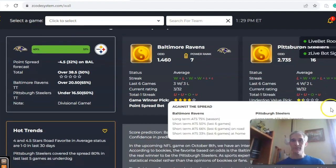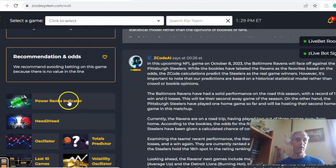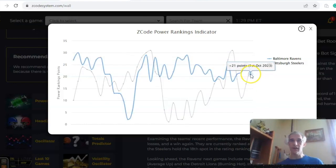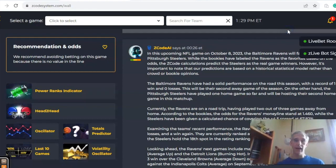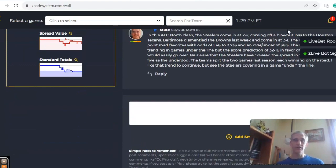Pittsburgh has a 68% chance of covering the spread and has covered in 80% of their last five games as an underdog. The power ranks indicator shows Pittsburgh on an upward trend at plus 25, despite the bad loss, and Baltimore is at plus 21. Looking at the head-to-head, last season the teams split the games and both won on the road. I like Baltimore to win on the road but the Steelers to cover — maybe Justin Tucker hits a field goal late — in a game under the line.